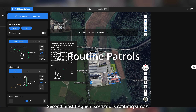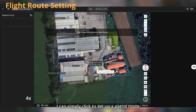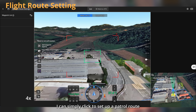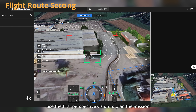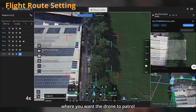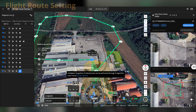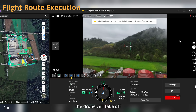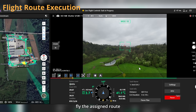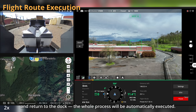The second and most frequent scenario is routine patrols. Here in FlyHub 2, I can simply click to set up a patrol route, using first-person perspective vision to plan the mission — deciding where you want the drone to patrol. At the set time, the drone will take off, fly the assigned route, and return to the dock. The whole process is automatically executed.